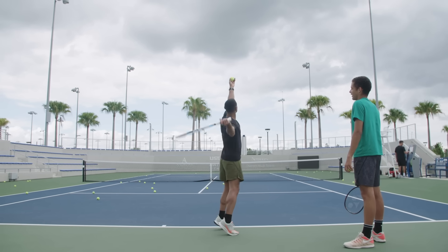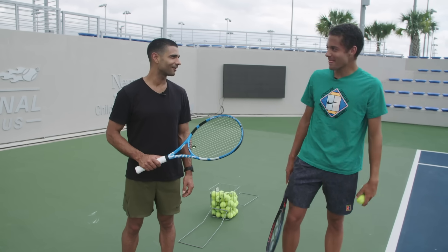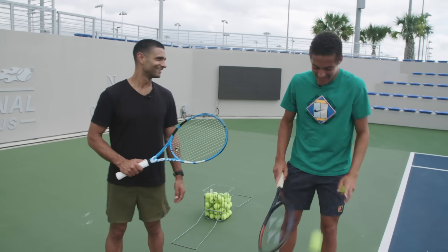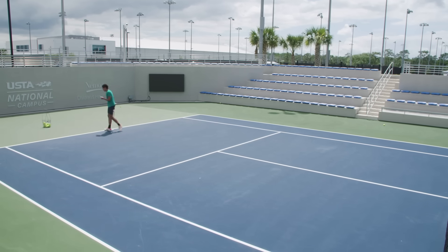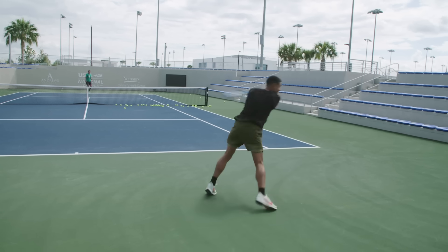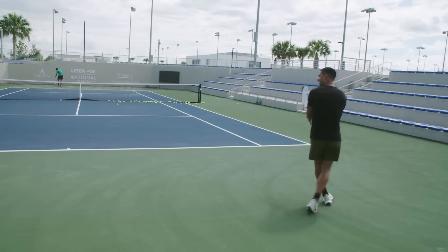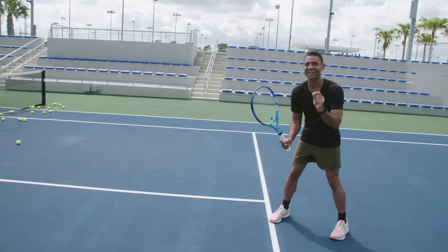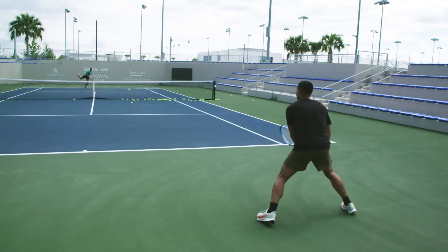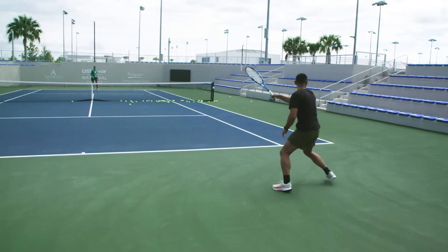77 miles per hour! But it didn't take long for that pride to wear off — Blanche was casually hitting triple digits in his warm-up. And if you think hitting the ball that fast is tough, just try returning it. For a 130-mile-per-hour serve, you've only got about half a second to react. For a split second every time he serves, you think you've got it — and then you don't have it at all.